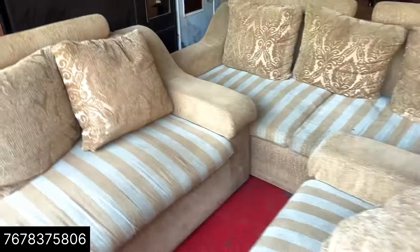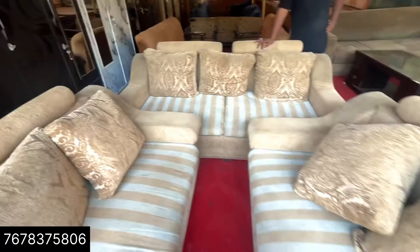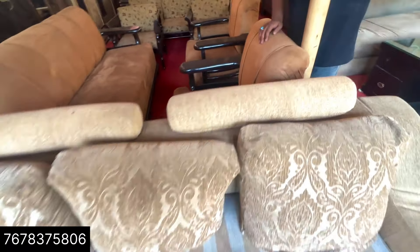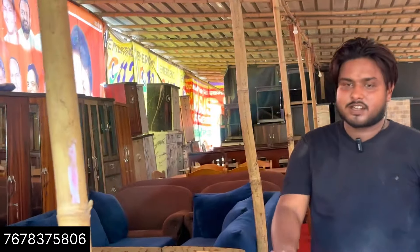Let me show you a second-hand piece first. This sofa is second-hand — a 7-seater sofa. I think it just needs a dry-clean; it's in good condition. It's a big sofa. What's the cost? It's about 6,000 rupees for this 7-seater sofa. The base is fine — nothing bad, everything is fine.